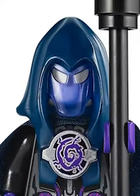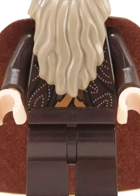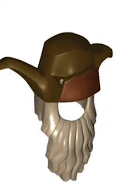Let's rank the five most detailed LEGO helmets. First we got the Portal Master helmet — this has three different colors on it and even has slits for the eyes. Then we got the brown wizard's hat from Lord of the Rings; not only is this the biggest hat of all time but it's got this super cool beard attached to it.